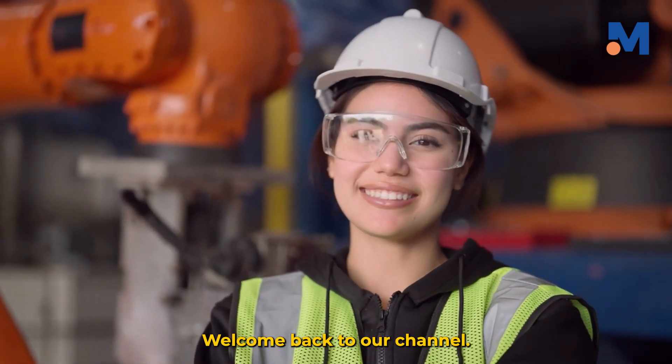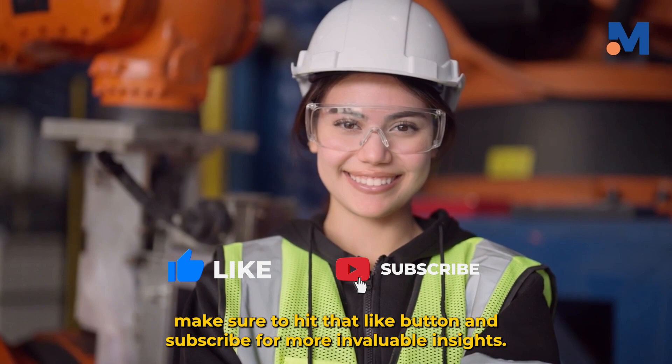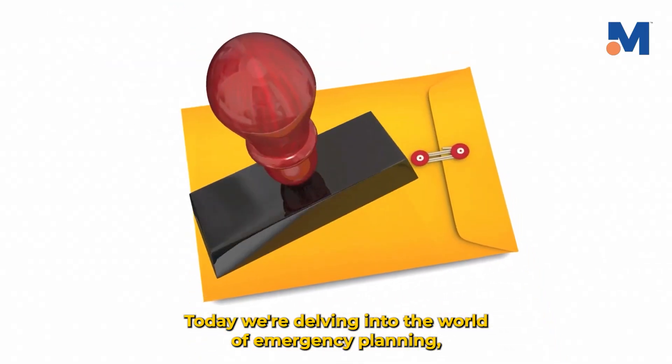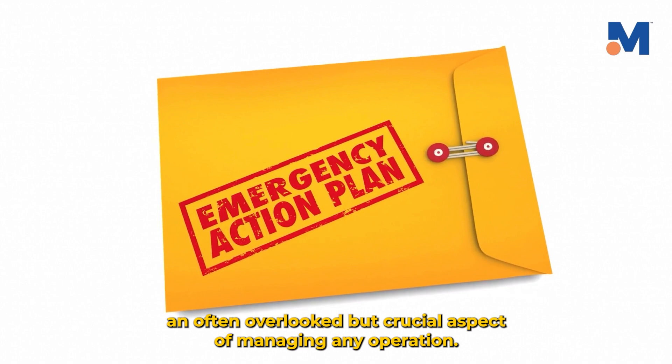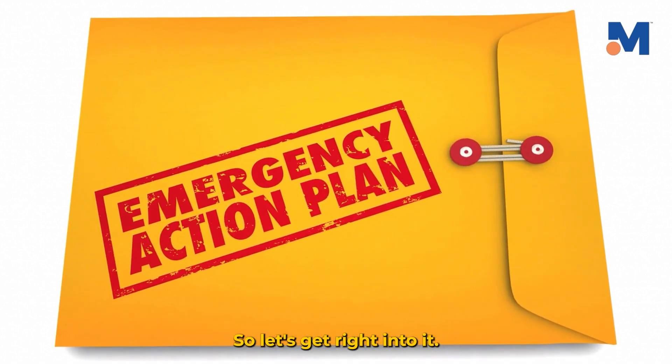Hello everyone, welcome back to our channel. If you're new here, make sure to hit that like button and subscribe for more invaluable insights. Today we're delving into the world of emergency planning, an often overlooked but crucial aspect of managing any operation. So let's get right into it.